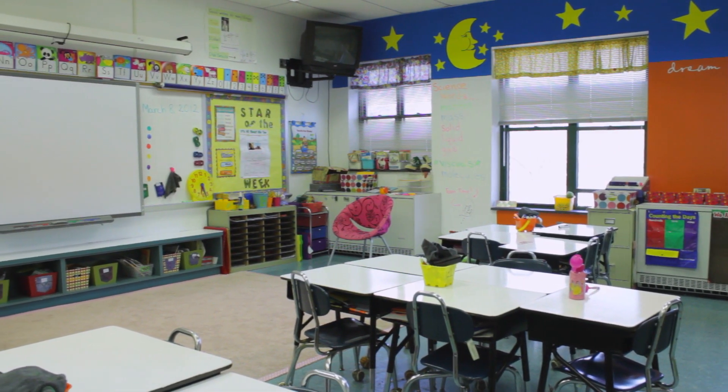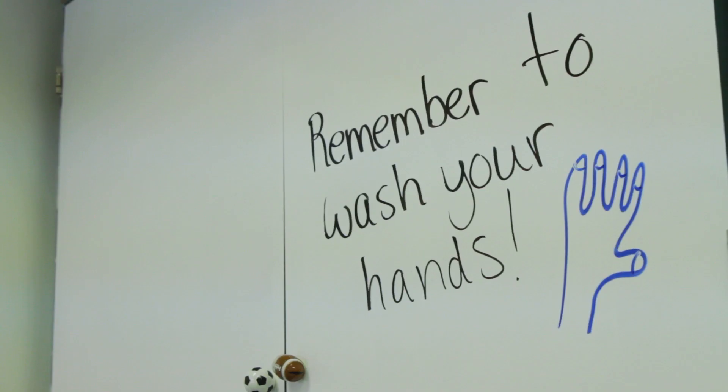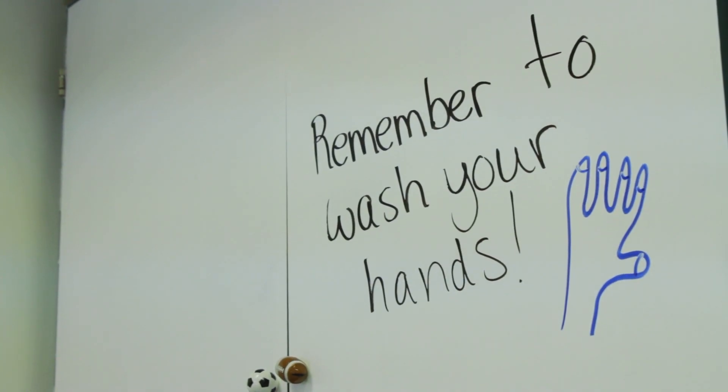My name is Annika Levitt. I'm a first grade teacher at Keele School in Kinelaw, New Jersey, and it's a great environment. It's a wonderful school. We've got an amazing principal. It's just a great place to be.